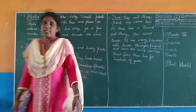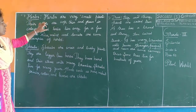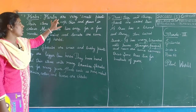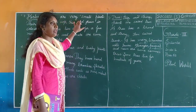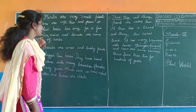Contribution of the lesson. Herbs. Herbs are very small plants.